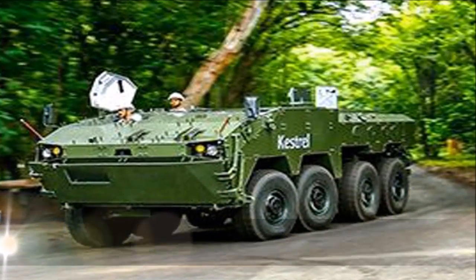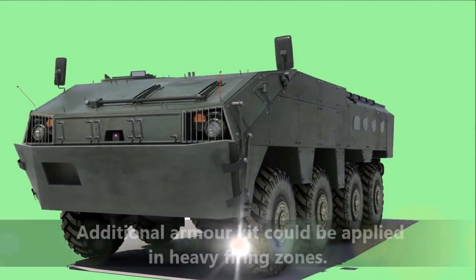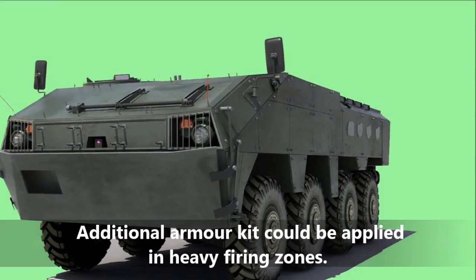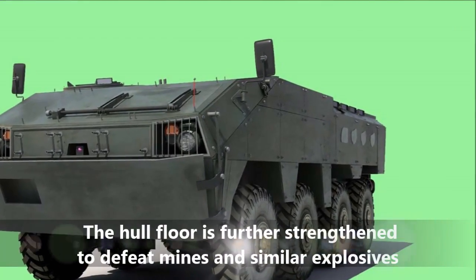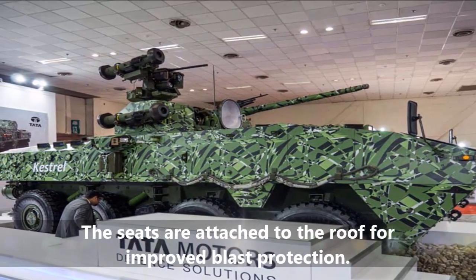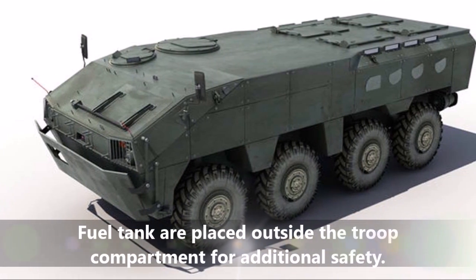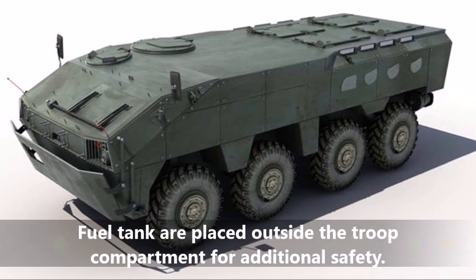The armor is made up of applique and composites along with welded steel. An additional armor kit can be applied in heavy firing zones. The hull floor is further strengthened to defeat mines and similar explosives. The seats are attached to the roof for improved blast protection, and fuel tanks are placed outside the troop compartment for additional safety.